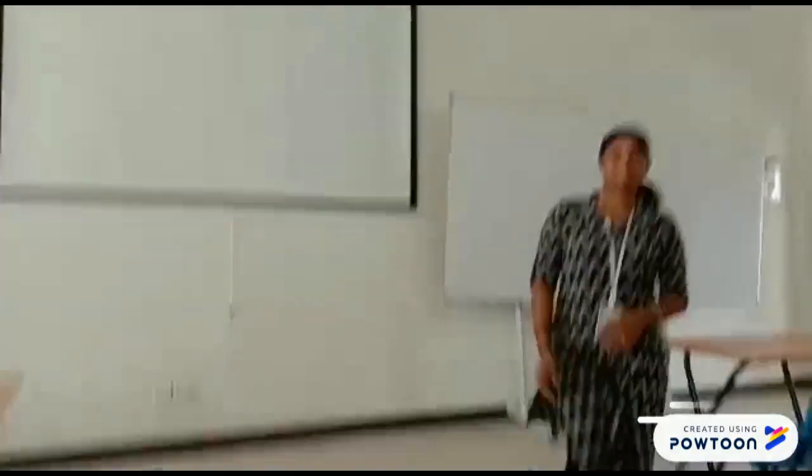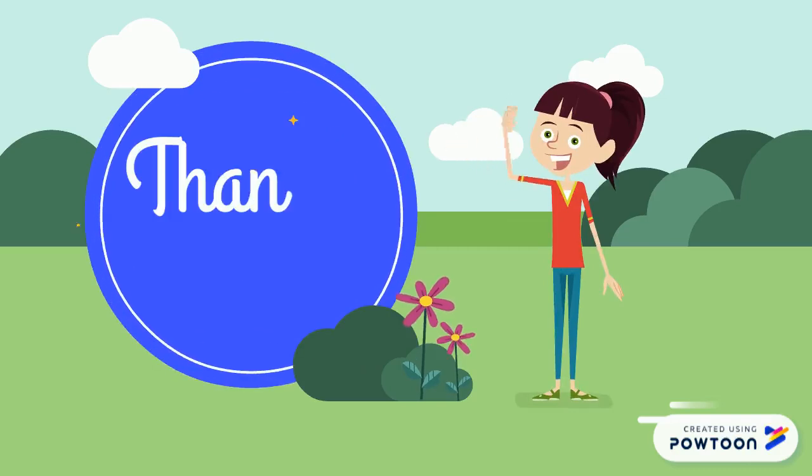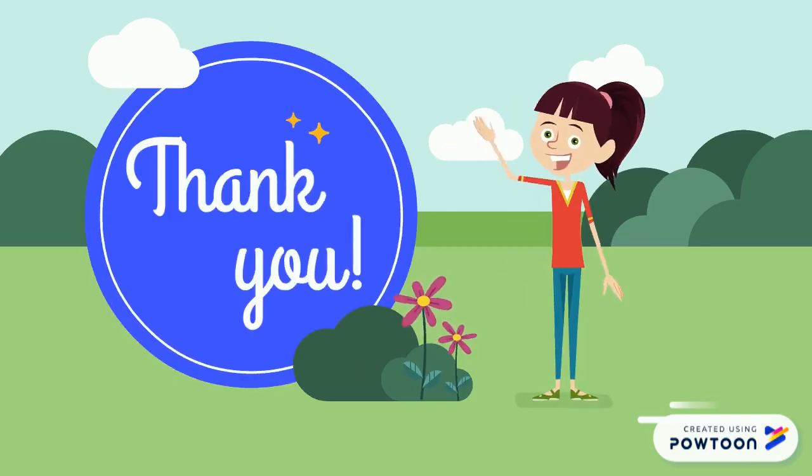Thank you. Thank you, Sarah. Thank you so much. I hope you enjoyed the video. Thank you.